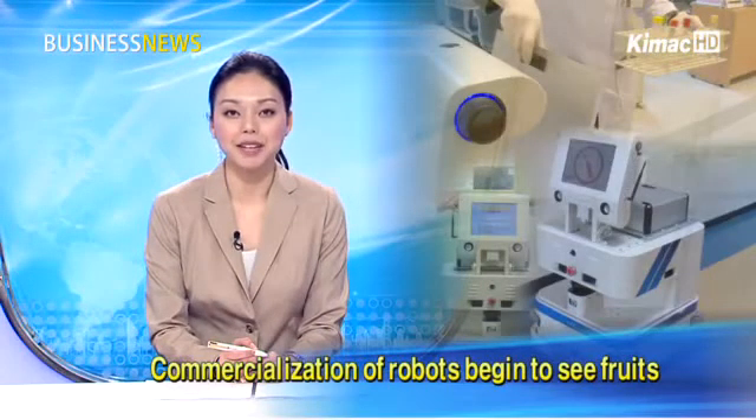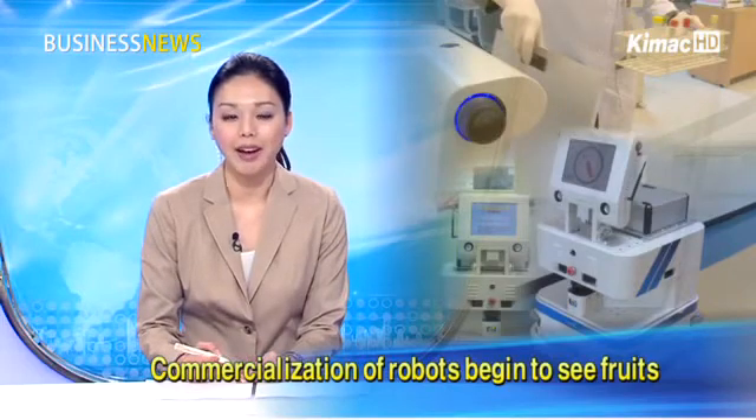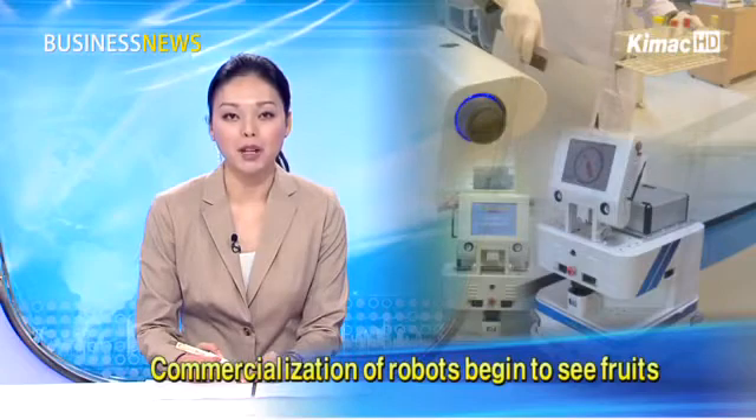After years of research and development, robots have completed preparation to enter the commercial market. As years of robotic businesses begin to see fruit, robots are edging past the development stage and becoming a part of daily living.